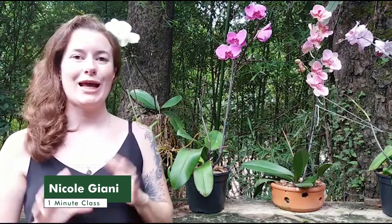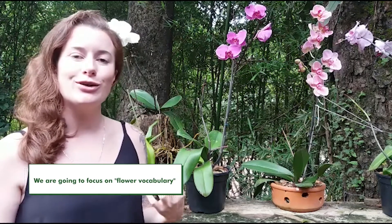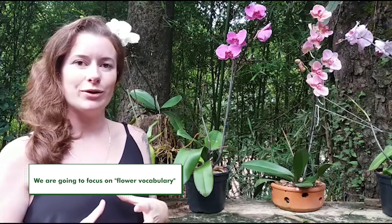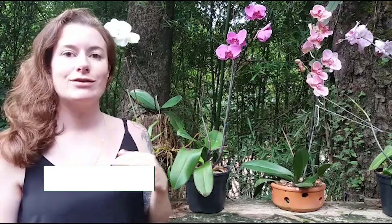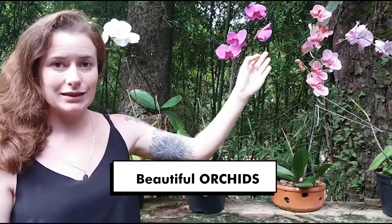Hi everyone, it's Nicole from Option. Today I thought we could do something different — we're going to focus on some flower vocabulary. In my background we have some beautiful orchids; you'll notice the very distinctive flowers.